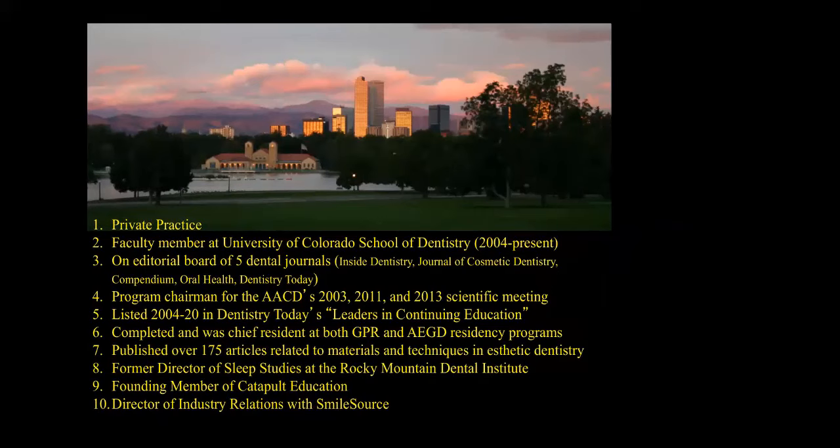A little bit about me — just bio stuff that people probably don't care about. But that's who I am and what I've done for the last 25 years. This picture is of downtown Denver, and behind that tree, that tall 40-story building, is where I've practiced for the last 21 years.